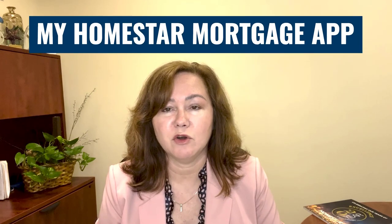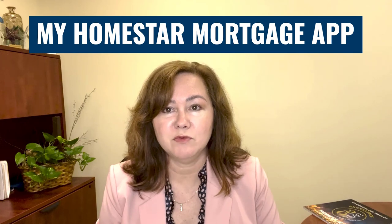Your first step is going to be an application. You can do that over the phone, or you could do that in person if you have the time — we always love seeing your face in the office — or we have an application app that you can download called the My Homestar Mortgage app. You can put it on your phone, your tablet, or your computer desktop. This will enable you to fill out a complete application through a series of questions.